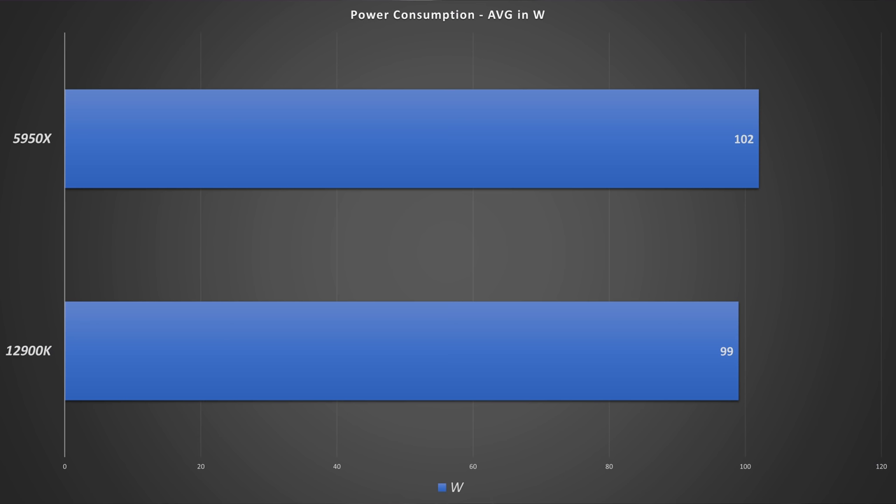The last thing I checked is I ran a replay of an iRacing race for 40 minutes and took an average of the power consumption measured in CapFrameX. I'm not sure how accurate it is, but what I found is it's very comparable: the 12900K at 99 watts on average and the AMD at 102 watts on average. When the Intel first got released, everybody said you need a nuclear power plant to power it, but I didn't really see that. It doesn't run hot or draw a lot of power while gaming. It might draw more in stress test scenarios, but for gaming like iRacing and ACC, there's basically no difference — the Intel even uses a little less power.